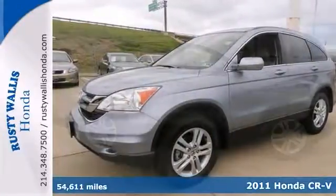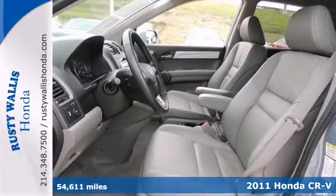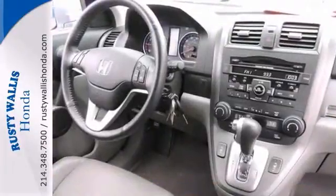Time for a vacation? Then this great 2011 Honda CR-V is the ticket. It's roomy, a great deal, and will take you and the kids where you want to go.